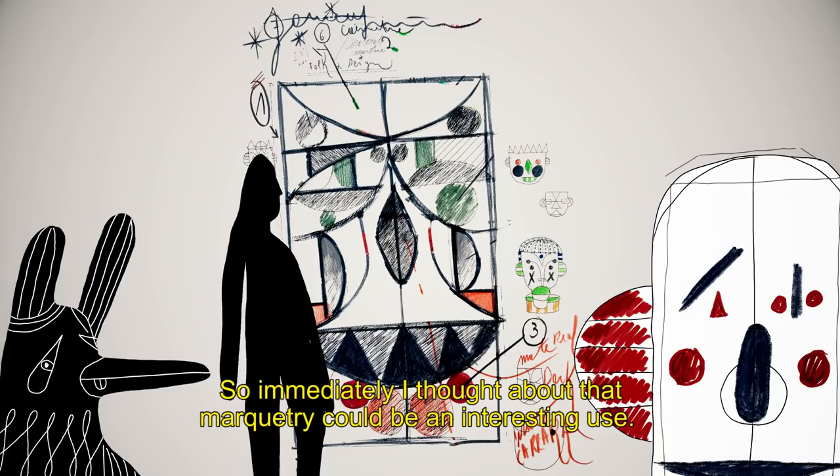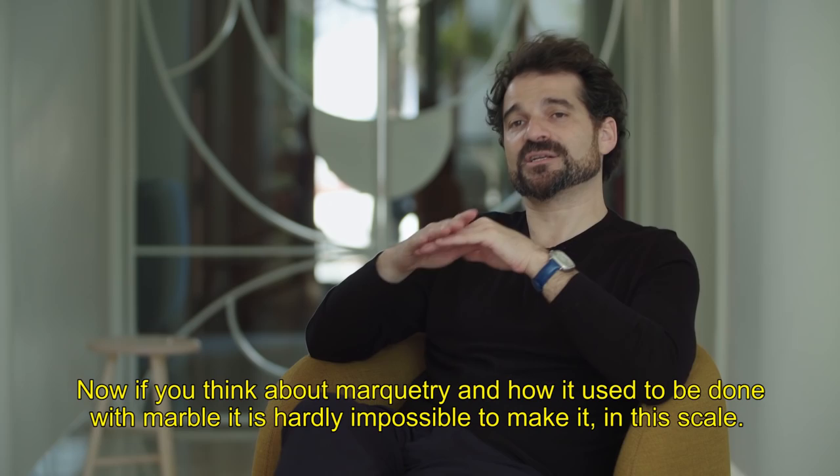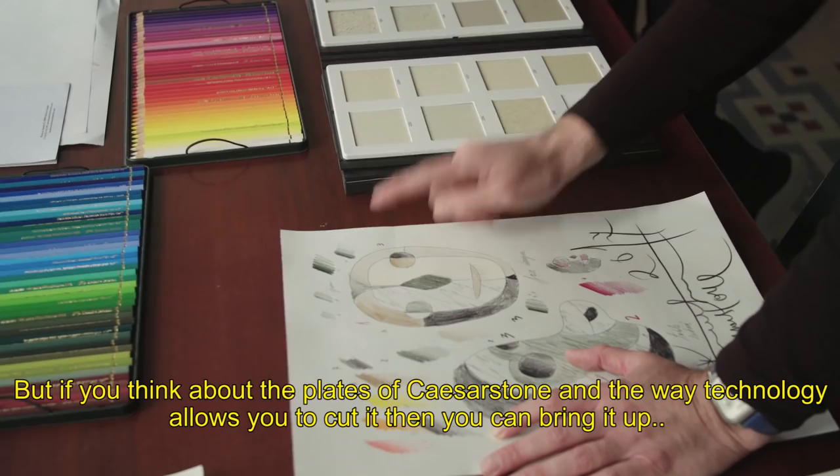So immediately I thought marquetry could be an interesting use. Now if you think about marquetry, how it used to be done with marble, it's hardly impossible to make it in this scale. But if you think about the plates of scissor stone and the way technology allows you to cut it, then you can bring it up and bring something really special to it.